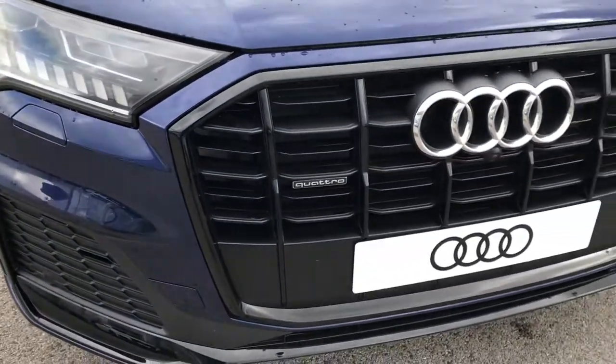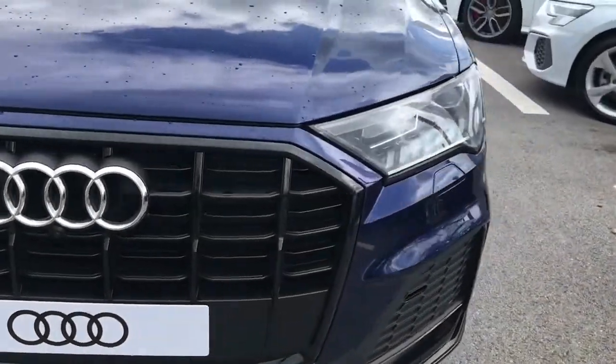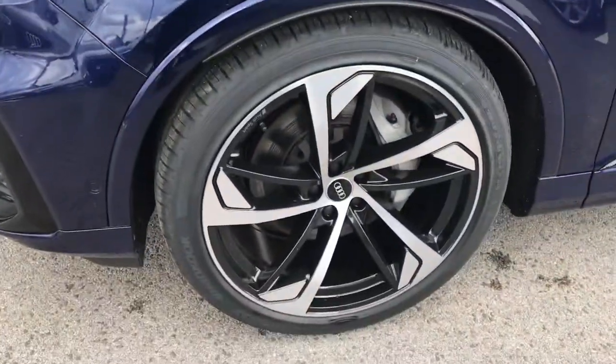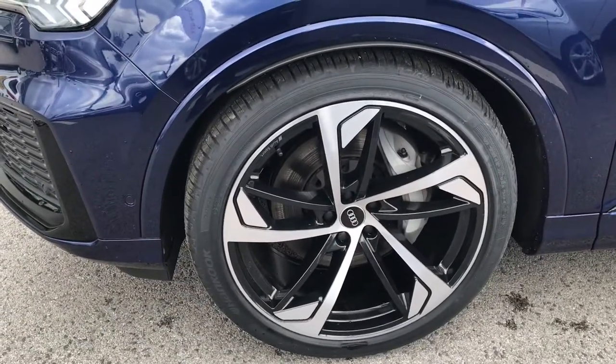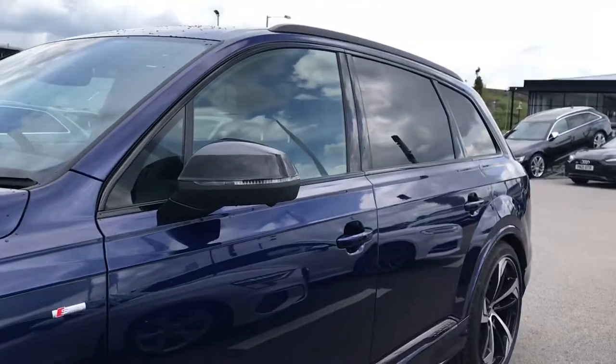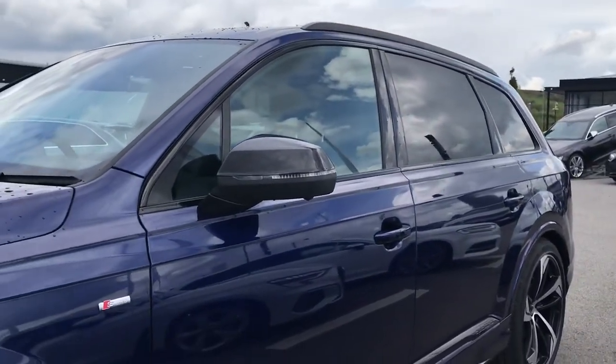We've got Audi's Matrix LED headlights with the dynamic front and rear indicators, which shine the brightest on the roads for your visibility. And the Audi Sport 21-inch alloy wheels, finished in gloss finish, which really do contrast the car well.